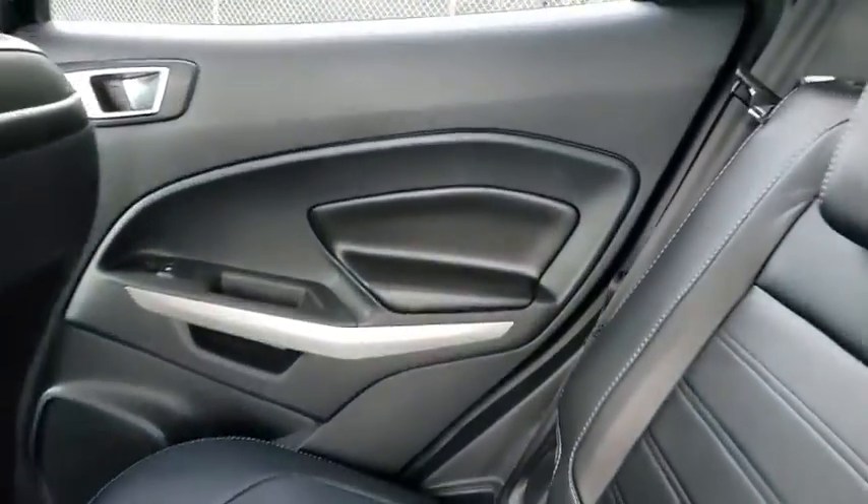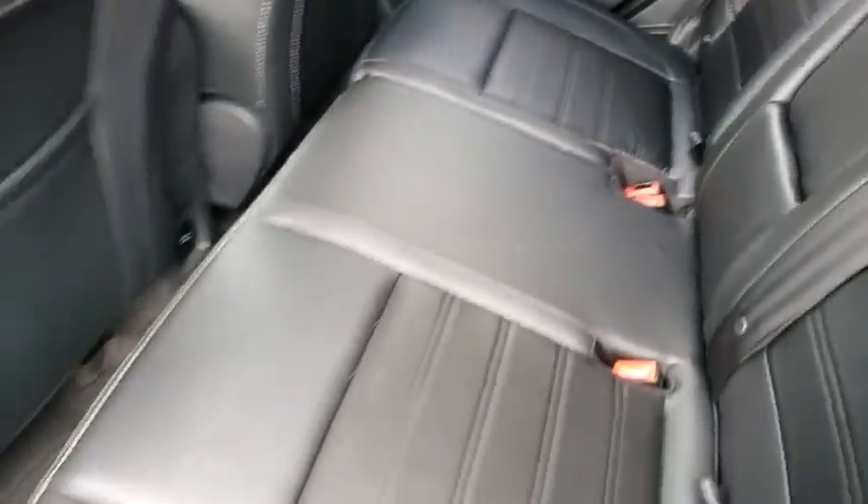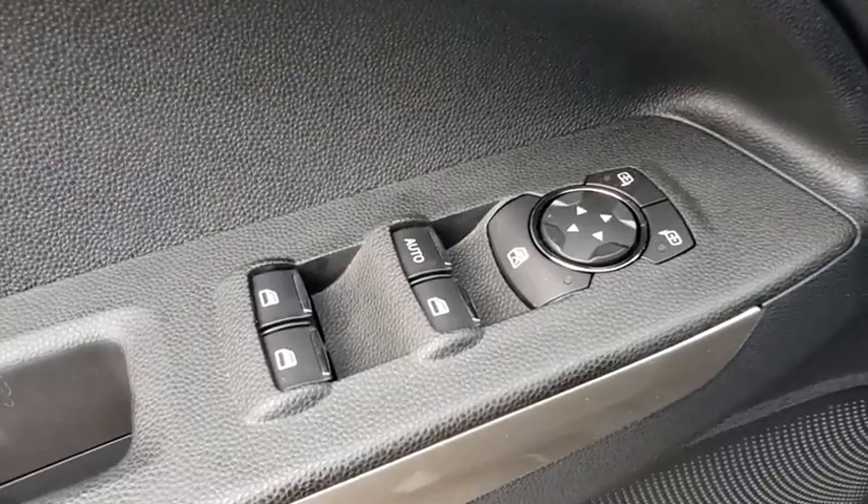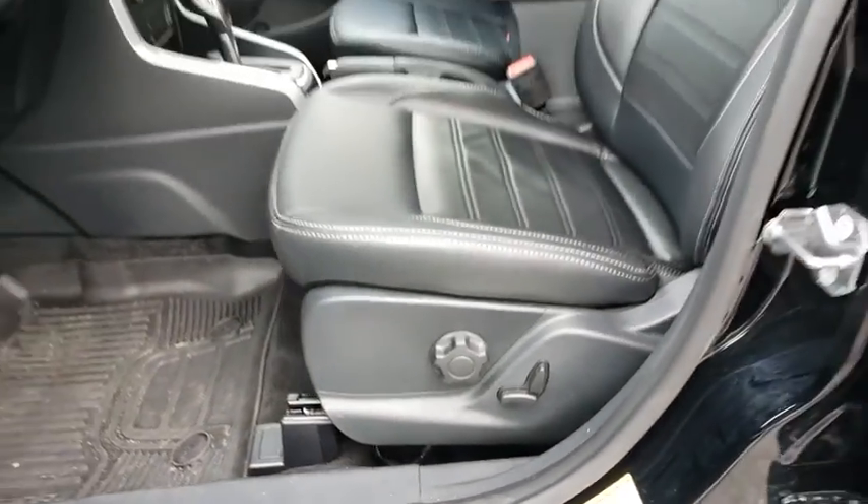Backup camera, anti-lock braking system, steering wheel audio controls, keyless entry, navigation system, stability control, traction control, remote engine start, leather-wrapped steering wheel, Bluetooth.